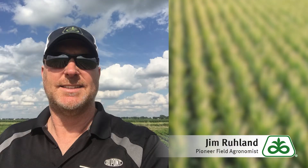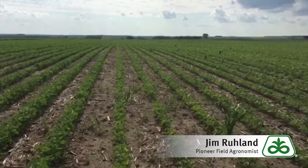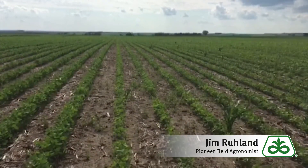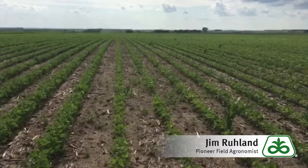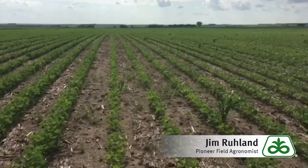Hey, Jim Roland, Field Agronomist with Pioneer Hybrids in Central South Dakota. If you look at the field here, we've got some yellowing going on. I've been fielding a lot of calls the last seven days asking why soybeans are a little bit yellow. I just want to go over the reasons for that. A little history on the field here: